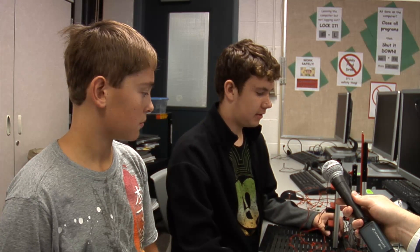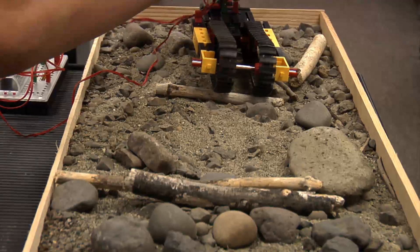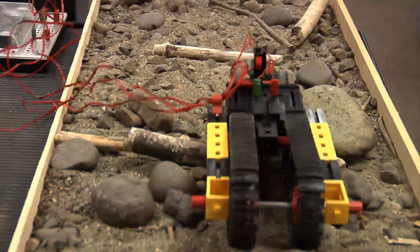It helps to be able to do stuff because then I understand it better by doing stuff with my hands instead of just lecturing. Building robots is fun, sure, but it also teaches children critical thinking and problem-solving skills and helps them overcome fears about science and math.